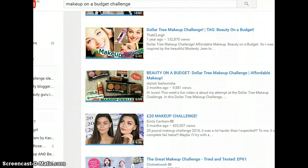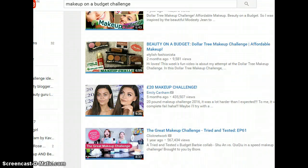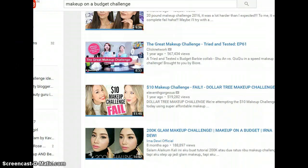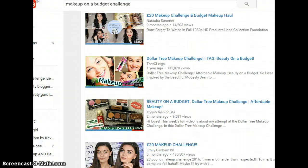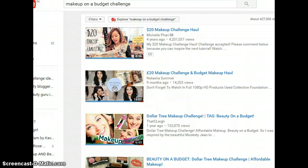There are different forms of the makeup on a budget challenge: the Dollar Tree makeup challenge, beauty on a budget, makeup for just 20 bucks, 20 pounds, 20 euros, less than a dollar, the hundred rupee makeup challenge — so this is one kind of challenge you're seeing a lot.